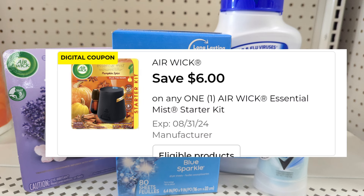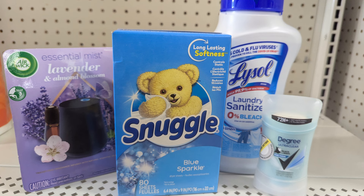Midweek we got hit with a six dollar coupon for the Airwick — it's ten dollars on the shelf, so it'll be four dollars out of pocket. With our five off of 25, we save a little more. The Snuggle has a $1.25 coupon, the Lysol has a $3 coupon, and the Degree has a $2 coupon.